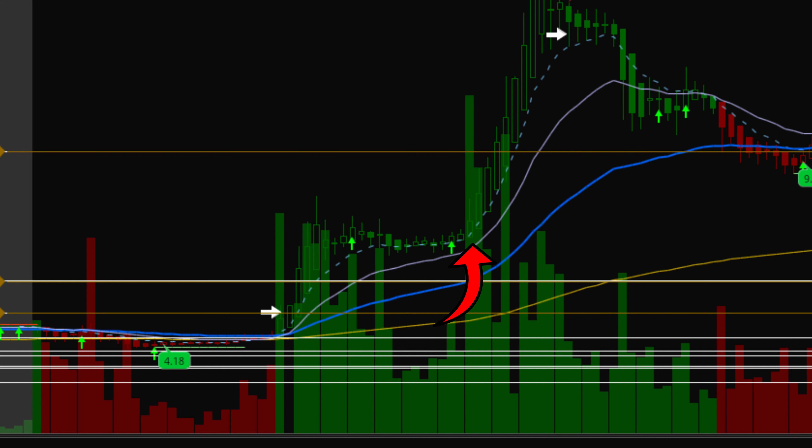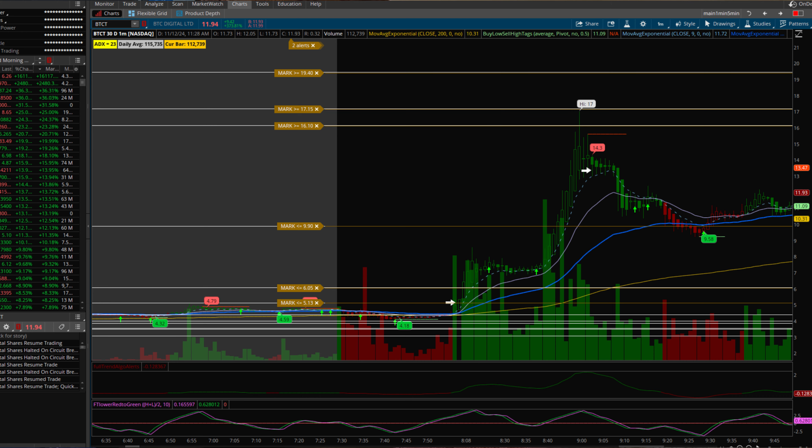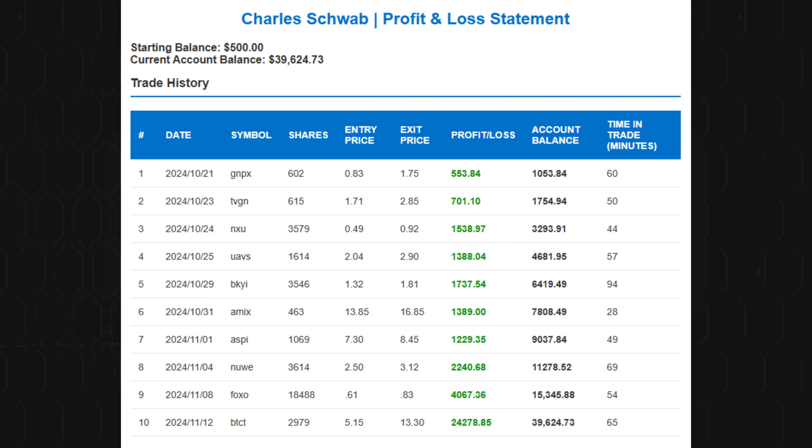By 8:40 a.m., momentum surged again, pushing BTCT all the way to my $16.10 target. I attempted to exit there and tried to sell all my shares, but my order finally filled at $13.30 due to slippage. Even with that slippage, I made an impressive profit of $24,278.85 in just one trade, taking my account to $39,624.73.